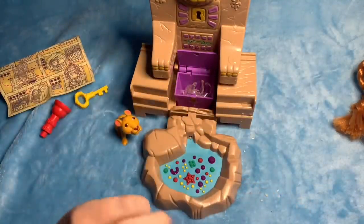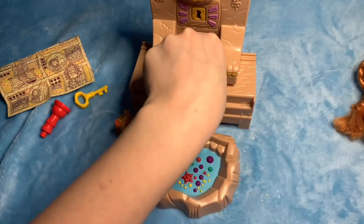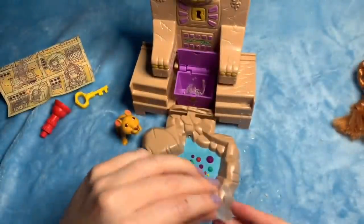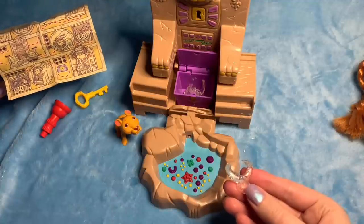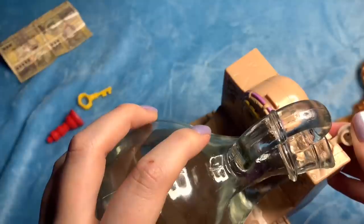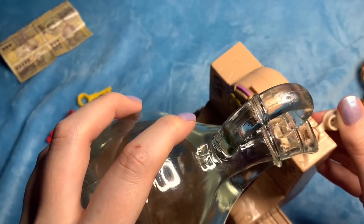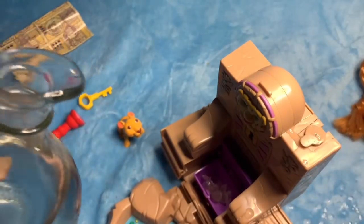Putting the key in like that then opens these little things here to reveal a treasure chest, which is very exciting. Then you look at the map — pressing the tiger's head will open the chest here, the little treasure chest. And there are some jewels inside. Right now they are completely clear, but apparently the fountain makes them change colour. So we put them back in and add some more water.